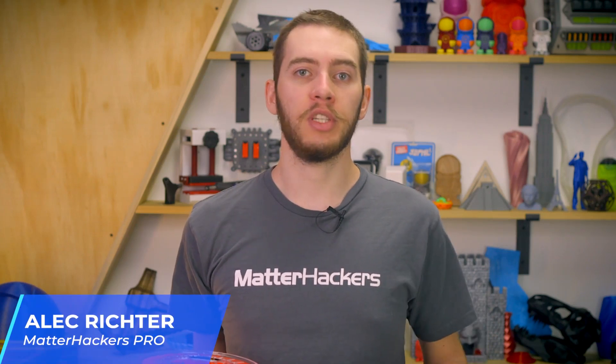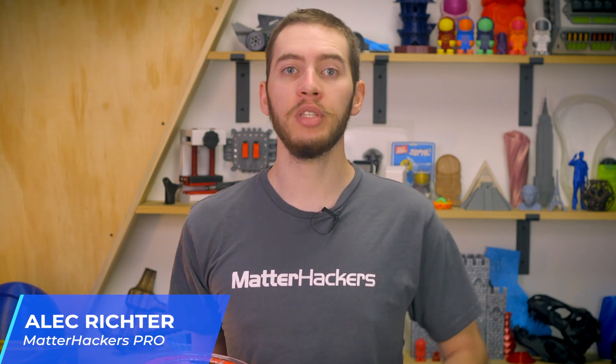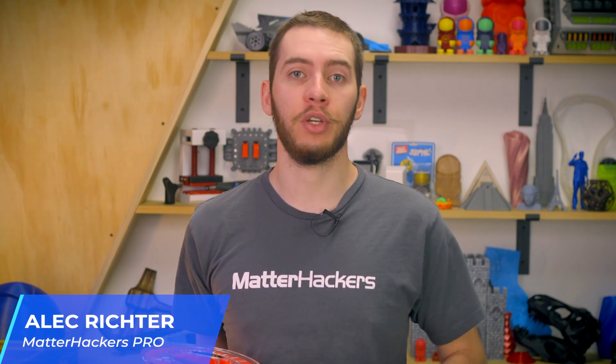If you've been in the desktop 3D printing community long enough, you will already be well acquainted with Filamentum 3D printing filaments. But if you haven't heard of them before, boy do I have a treat for you. This filament manufacturer is well known for the high quality and diverse filaments that they produce, especially their extravagant color options that can't be beat.